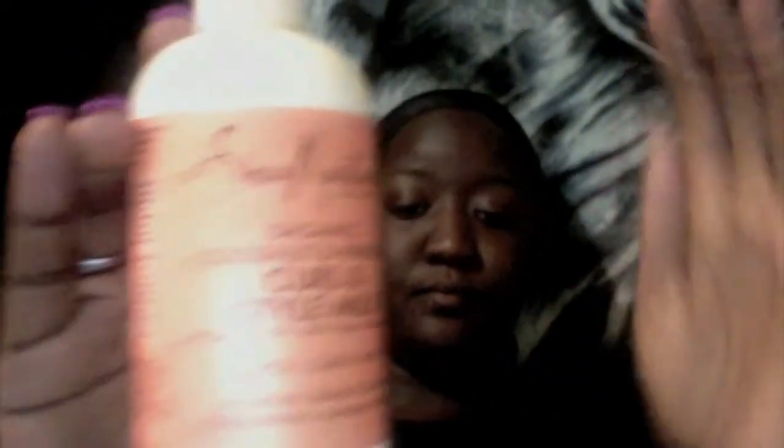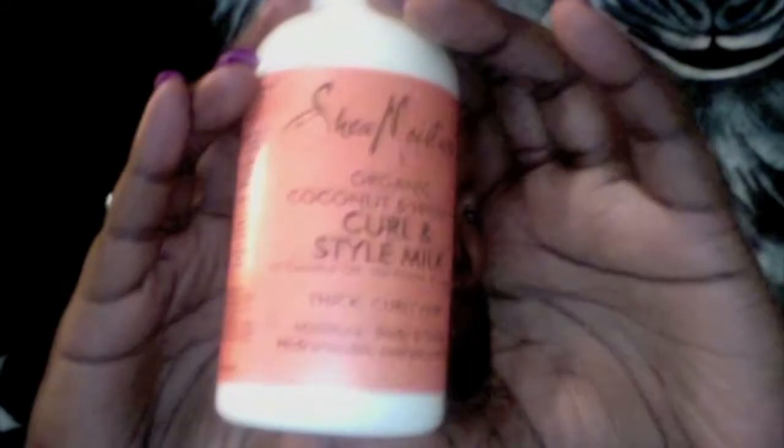I got in the shower and put a little bit of the Shea Moisture Curl and Style Milk on my hair. It says to put it on damp, towel-dry, or dry hair — it's a styling cream that detangles, controls curls, and restores body and shine. It didn't seem like my hair was absorbing it, so then I put a little bit of the Curl Enhancing Smoothie on it, and it seems like that works a little bit better because it's thick.